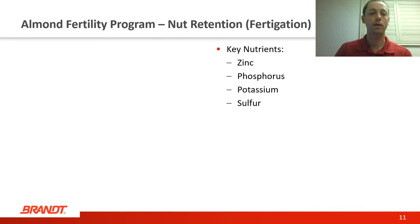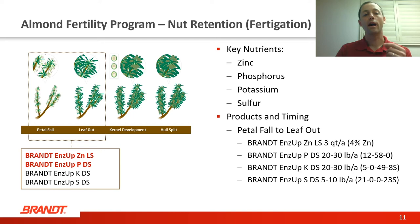From a fertigation standpoint during this window, we definitely want to be thinking about putting some zinc and phosphorus out. Both of these nutrients are important for root growth and energy production, which is very active during this period in the crop cycle. You may also want to consider starting some fertigation applications of potassium because the nuts, as they're starting to expand, are going to start to pull up potassium from the soil. Sulfur can also be beneficial because as you're pulling nitrogen up, sulfur is going to help convert that nitrogen into amino acids. For fertigation applications during petal fall to leaf out, we want to be using our Brandt Ends Up products—Ends Up Zinc, Ends Up P, and potentially Ends Up K and Ends Up S as well.